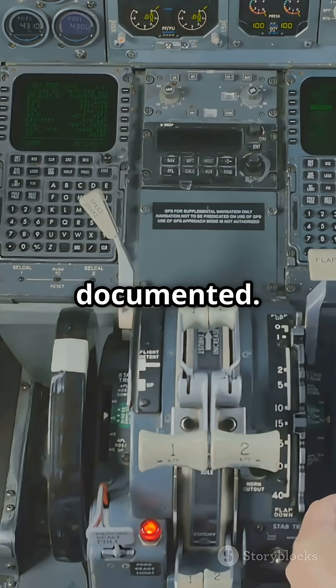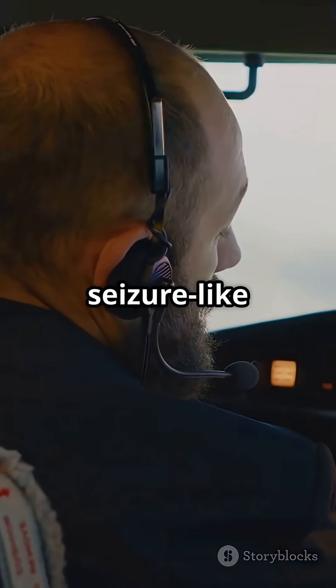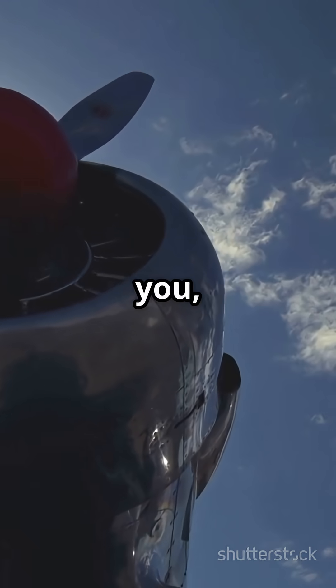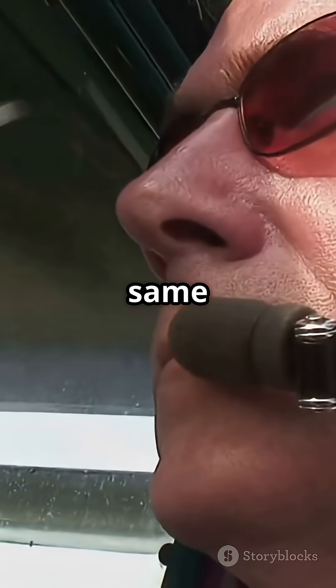It's rare but documented. Pilots have experienced seizure-like symptoms from propeller flicker effects. The sun behind you, reflecting off the propeller, can create the same problem.